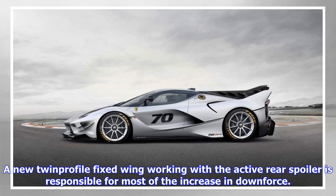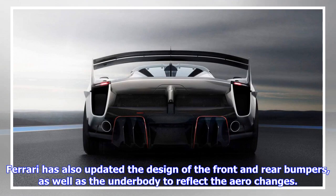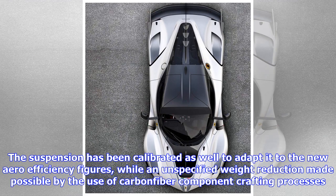A new twin-profile fixed wing working with the active rear spoiler is responsible for most of the increase in downforce. The rear wing is supported by two side fins as well as a central fin. Ferrari has also updated the design of the front and rear bumpers, as well as the underbody to reflect the aero changes. The suspension has been calibrated to adapt it to the new aero efficiency figures, while an unspecified weight reduction was made possible by the use of carbon fiber component crafting processes.